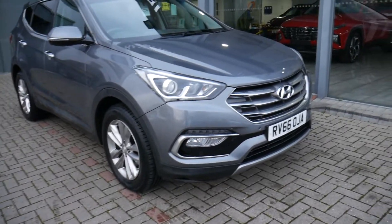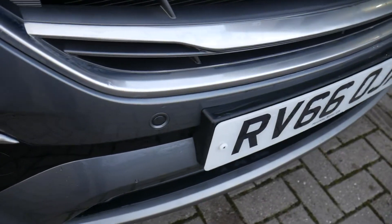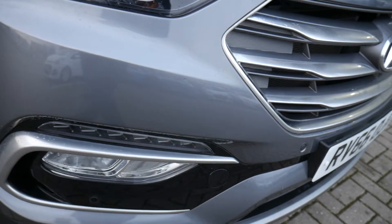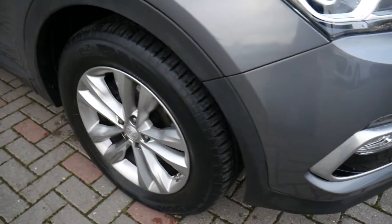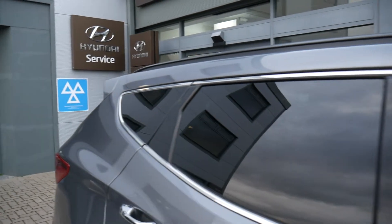Being the premium model, it comes very well appointed. You've got your front parking sensors, LED daytime running lights, alloy wheels, body-coloured mirrors with indicators in them, privacy glass in the rears, and chrome finish on the exterior door handles. Down the back you've also got rear parking sensors and a parking camera.